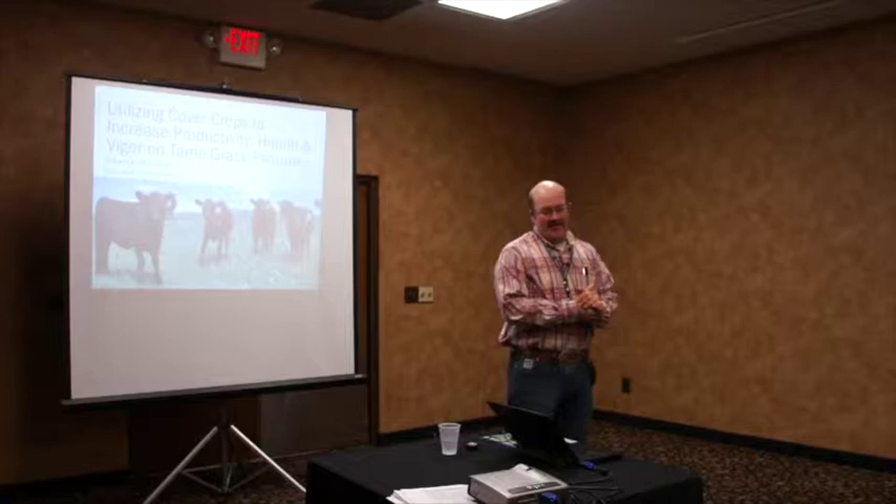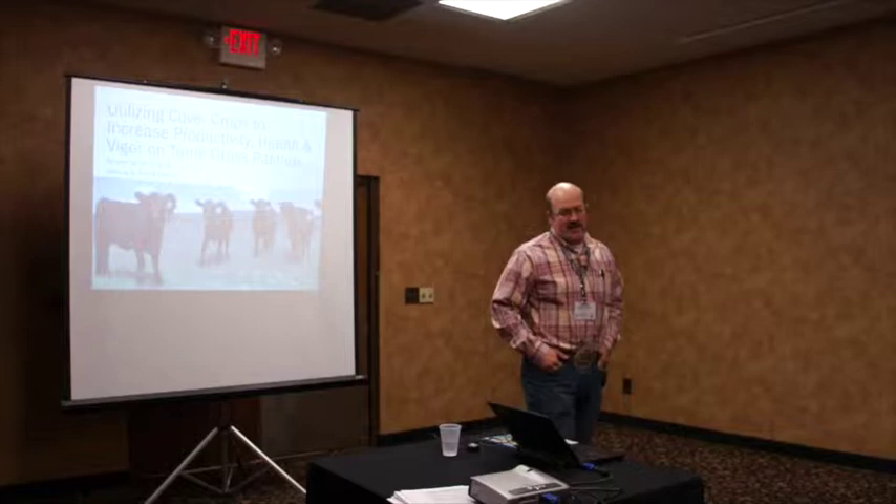Thanks everybody for coming this morning. I'm Donnie Fehring, and I'm from Beach, North Dakota. My wife Trisha is here too. We applied a couple years ago for the SARA grant and were fortunate enough to get it.